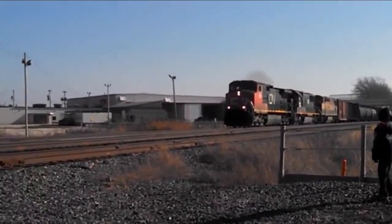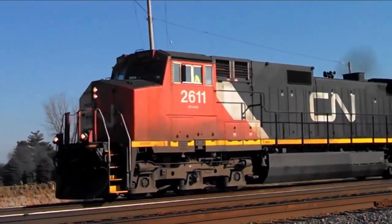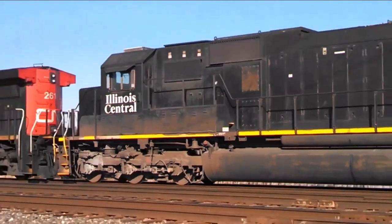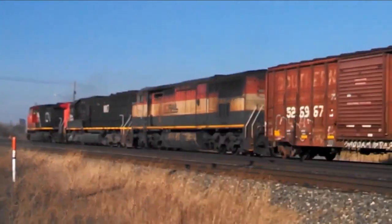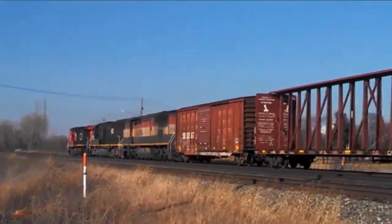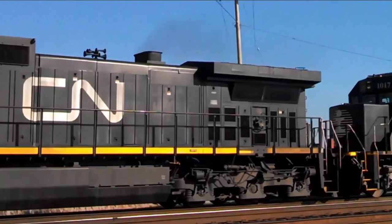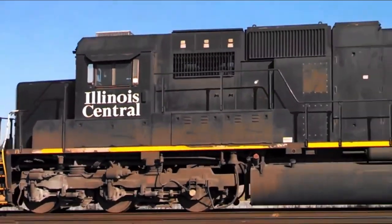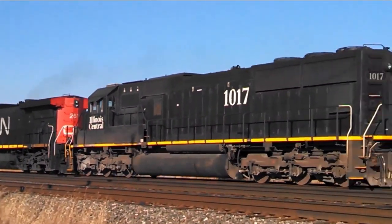Now we've got a 17V with a CN leader, an IC SD70 1017, and a BC barn, which is no longer in railroad service. It's basically either stored in Homewood, Illinois or scrapped in Lordstown, Ohio.